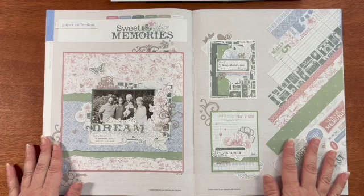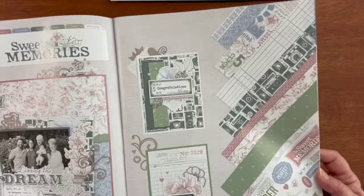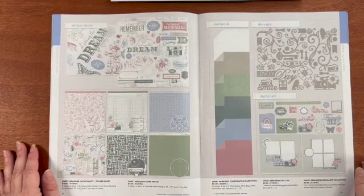Look at this second collection in the catalog. It's beautiful. It's called Sweet Memories. The colors are Mulberry, Periwinkle, Mist, Sage, Mink, and White Daisy. I love that layout. This has got such a Laura Ashley feel to me. Does anybody remember Laura Ashley?